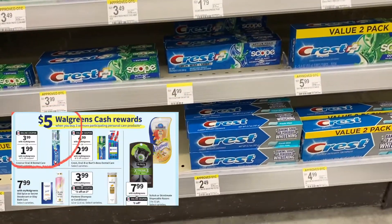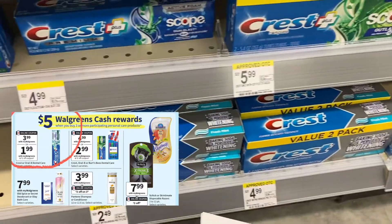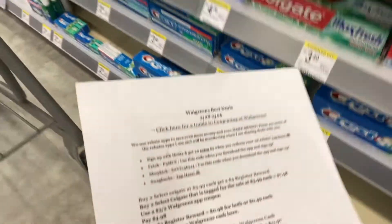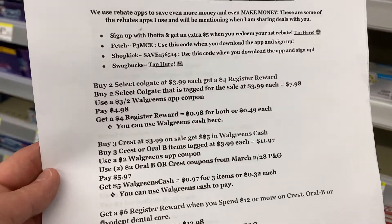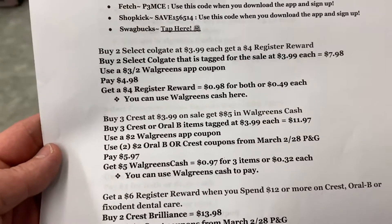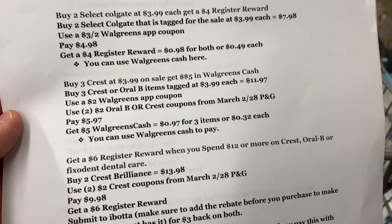Another dental deal we have is on Crest — it's buy three at $3.99 on sale and get $5 in Walgreens cash. If you buy three at $3.99 your total is $11.97. Use a $2 Walgreens app coupon and two Oral-B or Crest coupons from the March 28th P&G, since you can buy two Crest or two Oral-B products that are included. After these coupons you'll pay $5.97, get back $5 in Walgreens cash, making it $0.97 for all three or $0.32 each. You can use Walgreens cash to pay for this.